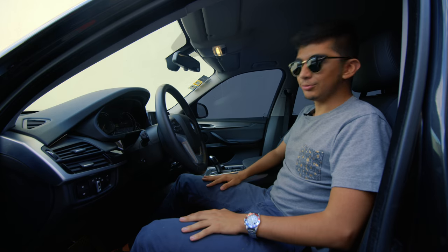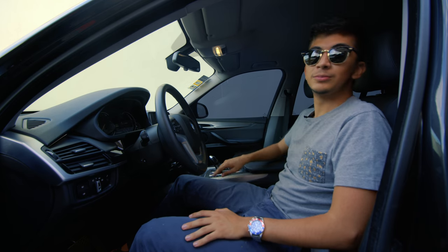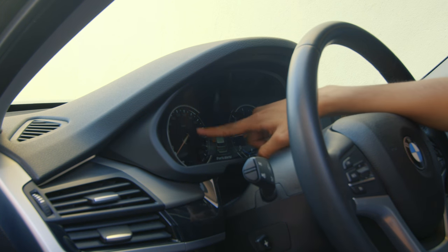El interior es donde brilla el X5. Tenemos asientos de cuero muy cómodos y todos estos detalles en aluminio. En el clúster tenemos unos relojes mixtos: digitales los del centro y análogos los de los lados.